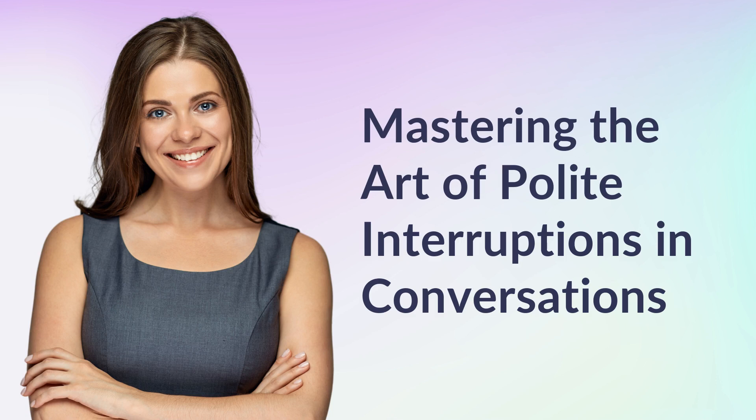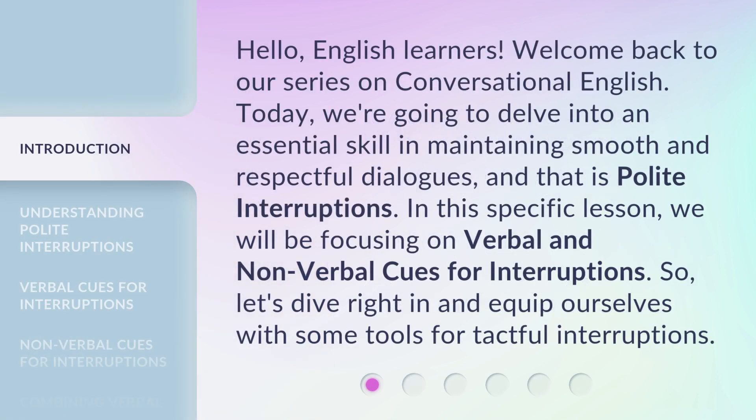Mastering the Art of Polite Interruptions in Conversations. Hello, English learners. Welcome back to our series on conversational English. Today, we're going to delve into an essential skill in maintaining smooth and respectful dialogues, and that is polite interruptions. In this specific lesson, we will be focusing on verbal and non-verbal cues for interruptions. So, let's dive right in and equip ourselves with some tools for tactful interruptions.